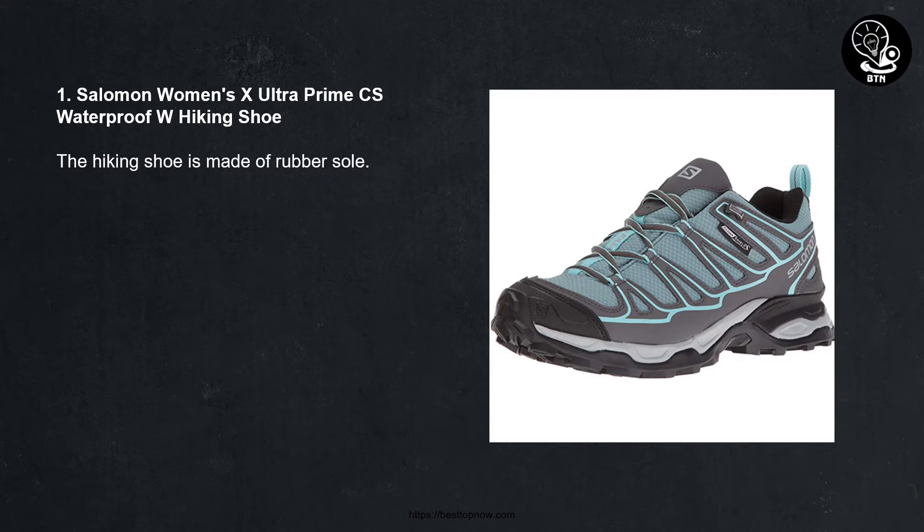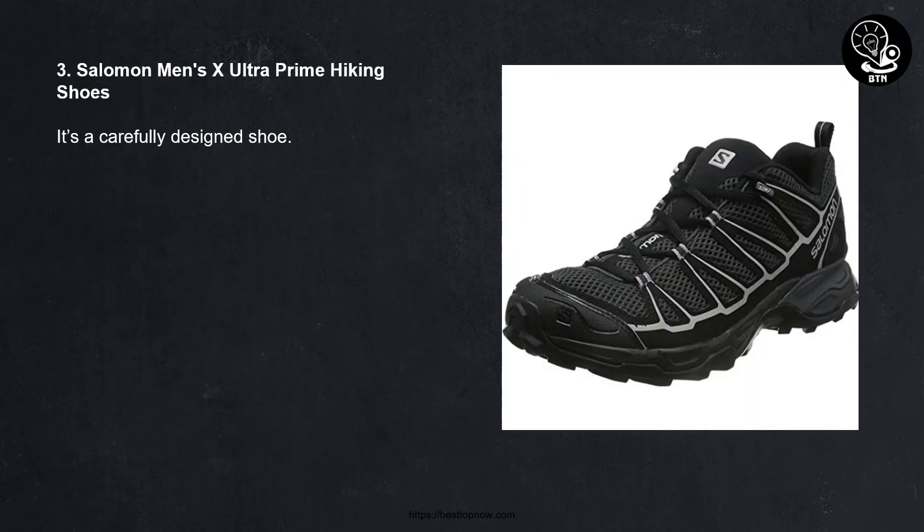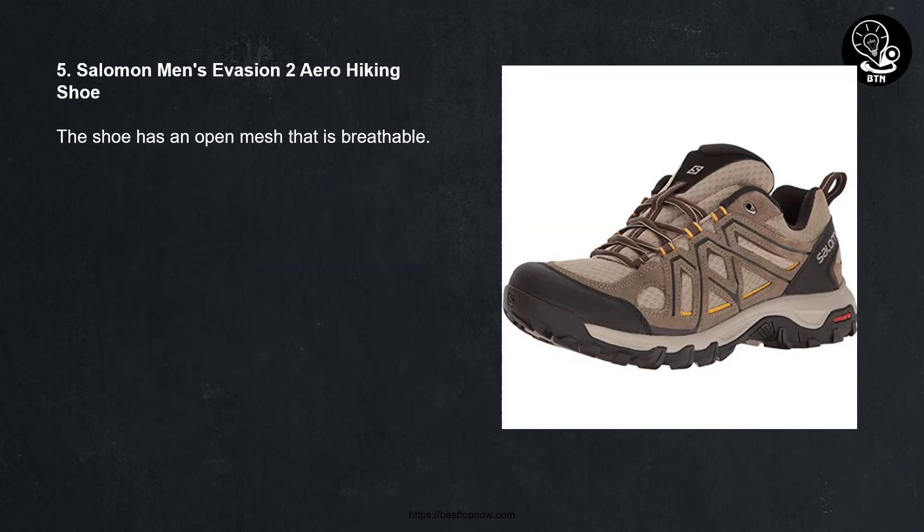Number 1: Salomon Women's X Ultra Prime CS Waterproof W Hiking Shoe — made with a rubber sole. Number 2: Salomon Women's X Ultra Prime W Hiking Shoes — sole made from rubber. Number 3: Salomon Men's X Ultra Prime Hiking Shoes — carefully designed. Number 4: Salomon Men's X Ultra Mid 3 GTR Hiking Shoes — rubber sole for increased durability and grip. Number 5: Salomon Men's Evasion 2 GTR Hiking Shoe — features a breathable open mesh.